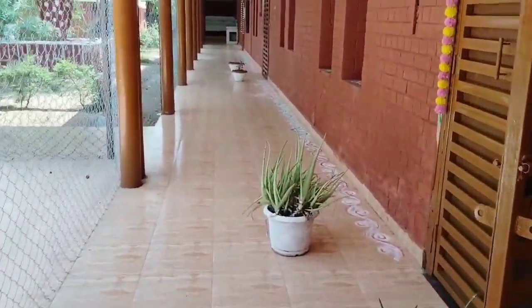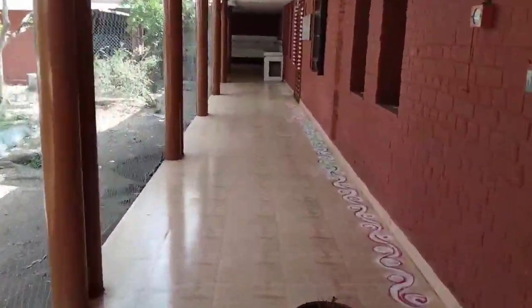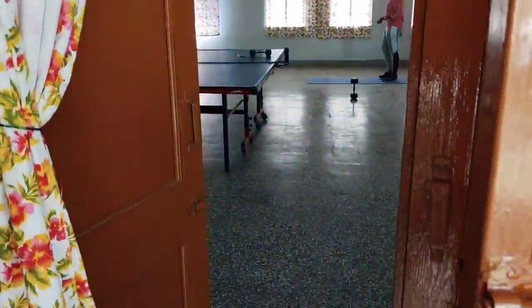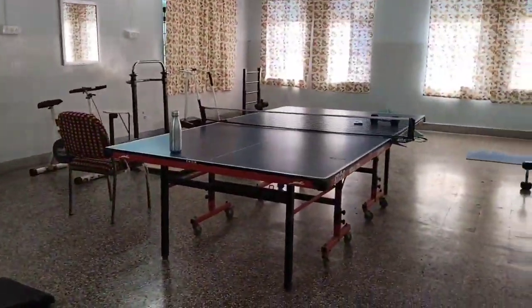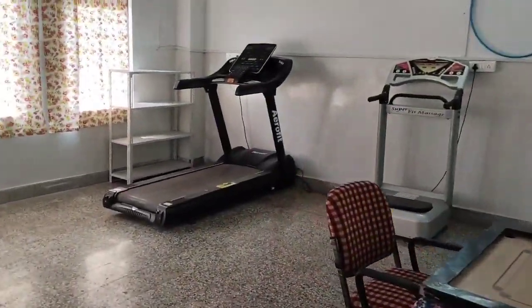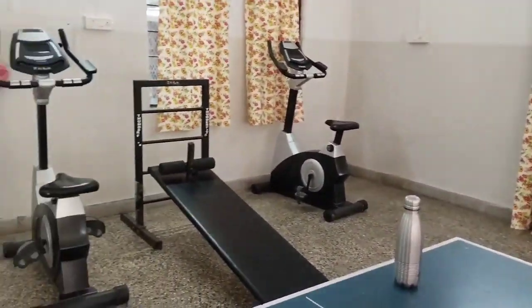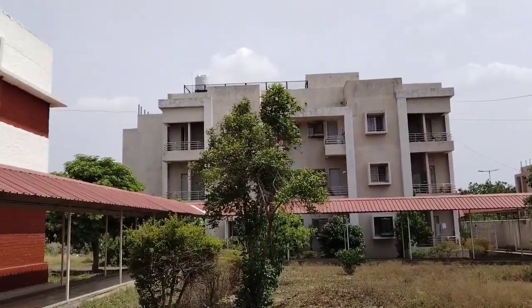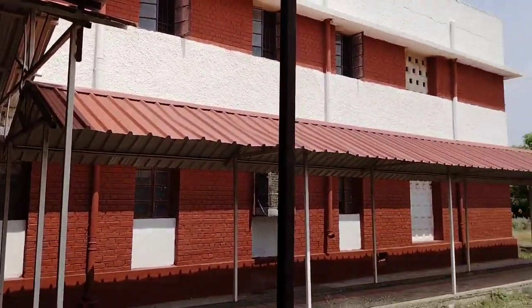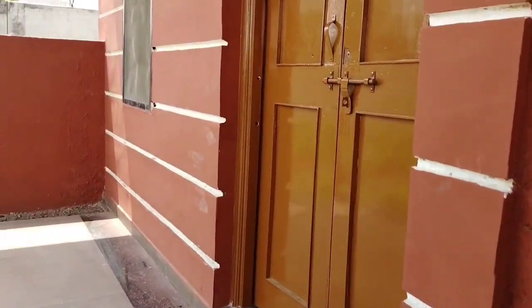Going straight and to the right side, we will see the gym room. This is our gym room — let's go inside. When you go inside, you will see a lot of equipment and a TT table here. This is our gym room entrance gate.